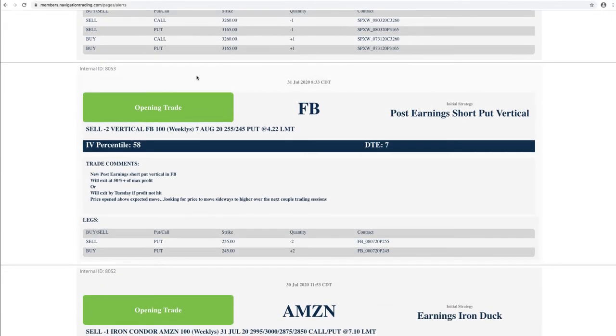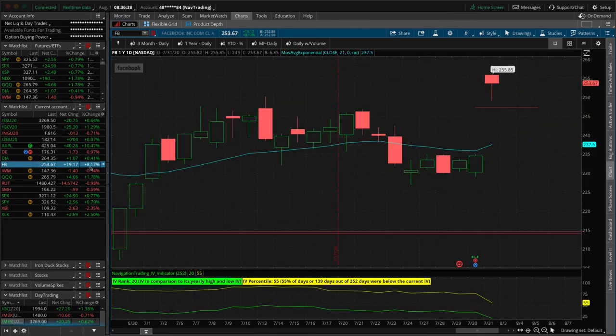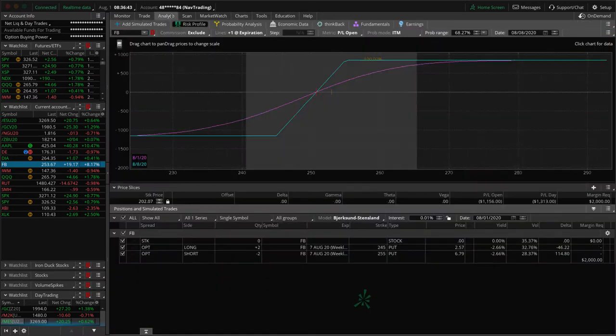Next trade — opening trade in Facebook. We added a post-earnings short put vertical in Facebook. Facebook also had really good earnings. It opened up, price came down, we got in, it's rallied up. We're up a little bit on the trade and will hold this into next week. All we need is a little bit of a move higher. We're looking to book about 50% plus of max profit. If we get a rip-roaring rally we'll book more than that.